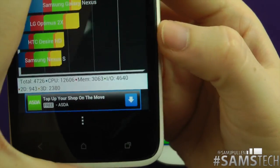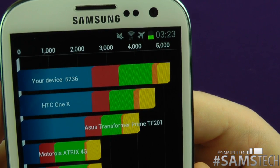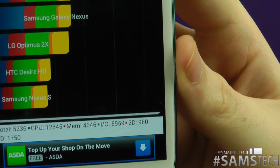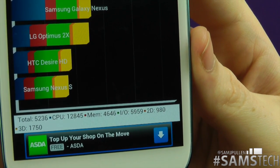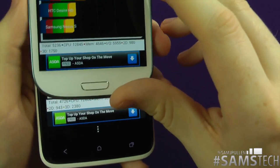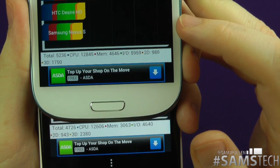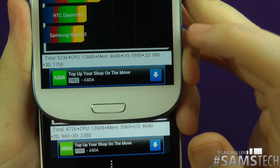And 3D graphics got 2,380. Has the Galaxy S3 beaten that? Let's have a look. The Galaxy S3 came in at 5,236 — it has actually beaten the official score for the HTC One X. Looking at the breakdown: CPU 12,845, memory 4,646, IO 5,959, 2D graphics 980, and 3D graphics 1,750. Putting them side by side, the 3D graphics on the Tegra 3 processor actually scores better than the Mali 400 running the Galaxy S3.